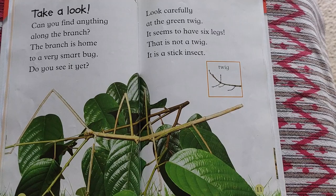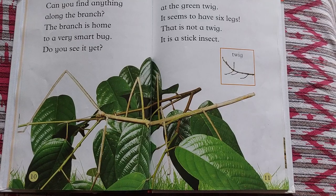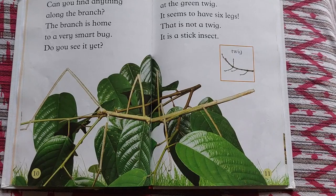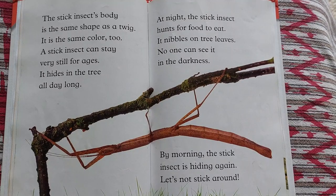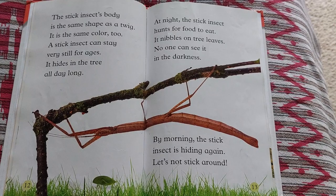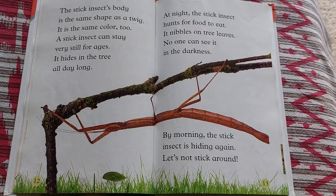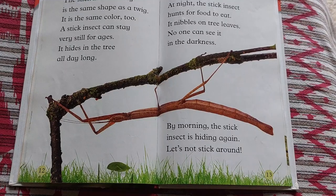Can you find anything along the branch? The branch is home to a very smart bug. Do you see it yet? Look carefully at the green twig — it seems to have six legs. That is not a twig. It is a stick insect. The stick insect's body is the same shape as a twig, and the same color too. A stick insect can stay very still for ages. It hides in the tree all day long. At night, the stick insect hunts for food to eat. It nibbles on tree leaves. No one can see it in the darkness. By morning, the stick insect is hiding again.